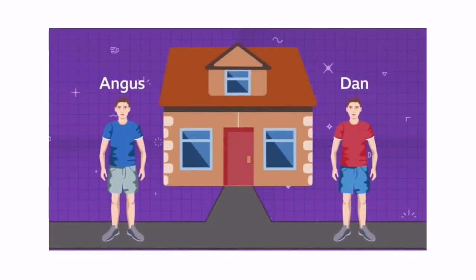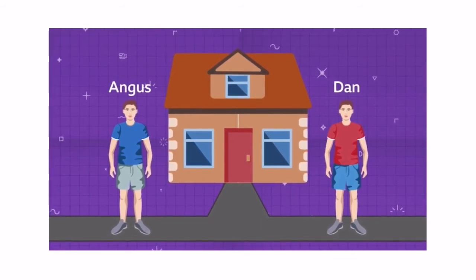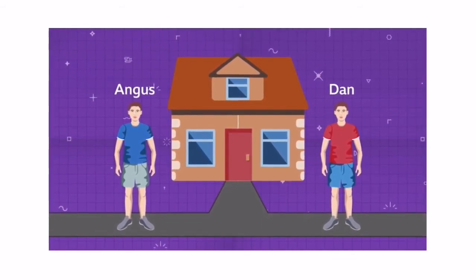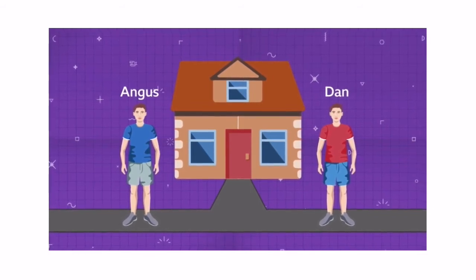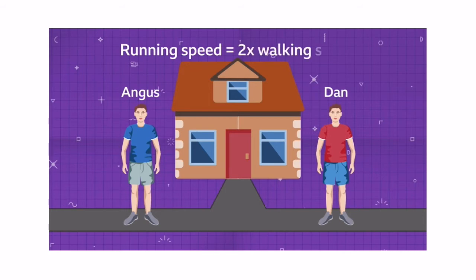We know that the twins run at the same speed and we know that they walk at the same speed. We know that each day they walk or run along the path that goes by their house in an east to west direction. And the twins' running speed is twice as fast as their walking speed.